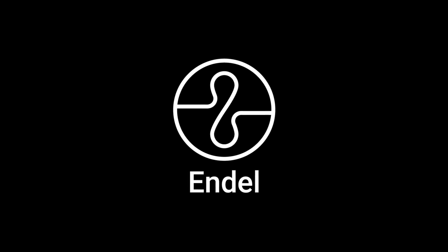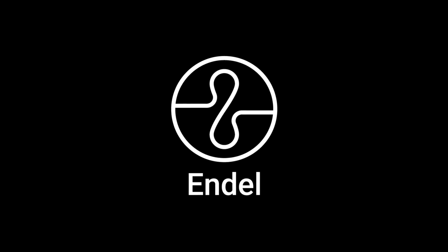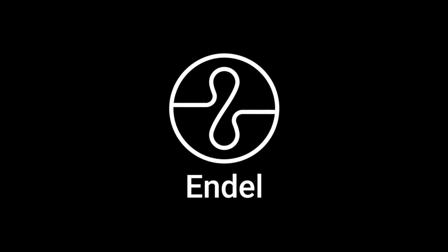This episode is sponsored by Endel, an app that creates personalized soundscapes to help you focus, relax, and sleep. The first 100 people to click the link in the description will get a one-week free trial.